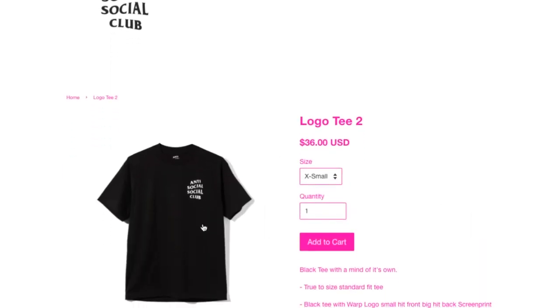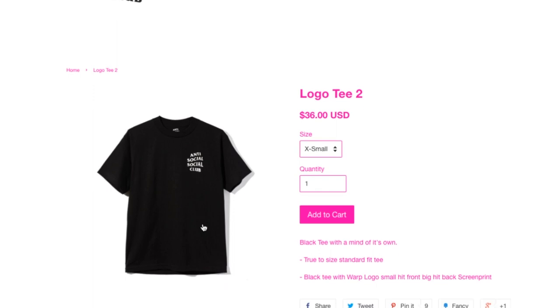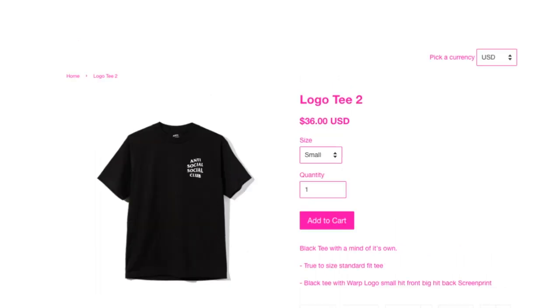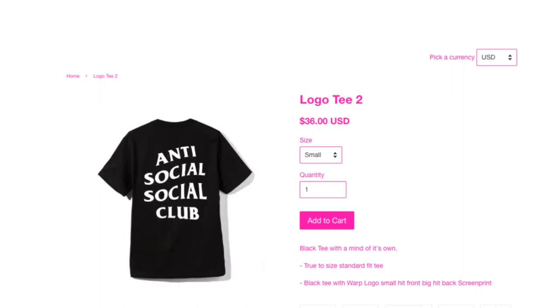This is the Local t-shirt at $36. They have all the sizes available — I'm not sure if all the people are sleeping on it or what, because it's the weekend. This is a true-to-size standard fit black tee with the ASSC logo, small hit front, big hit back, screen print, black tee with the 'Mind of Its Own' design.